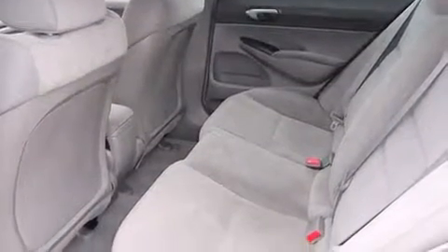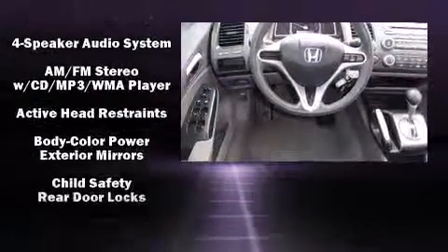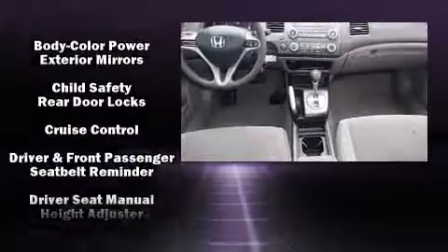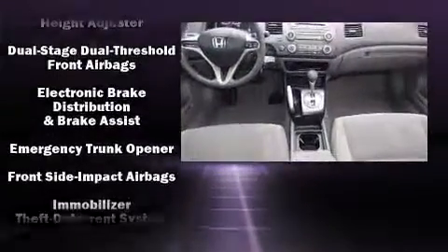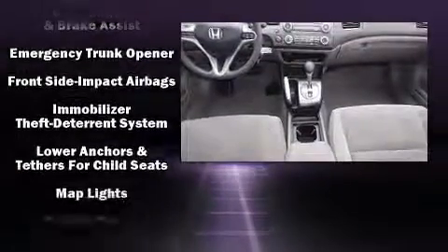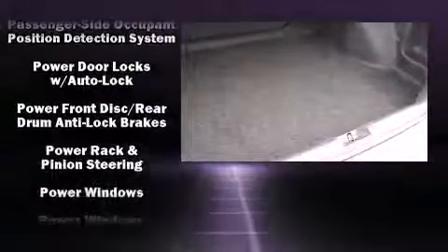Both high fuel economy and flexible performance are assured by the five-speed automatic transmission. All of the premium features expected of a Honda are offered, including one-touch window functionality, power door mirrors, and remote keyless entry.